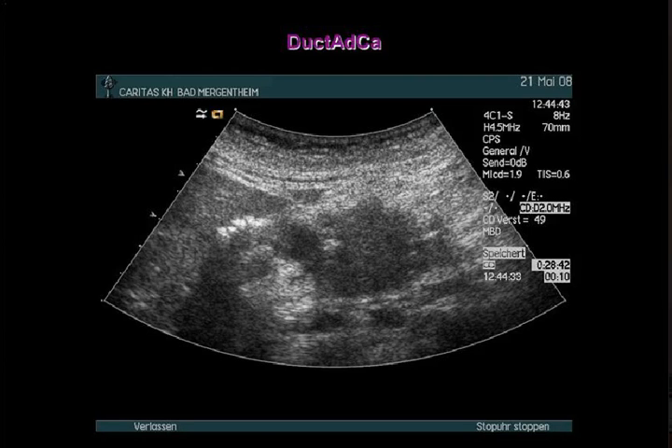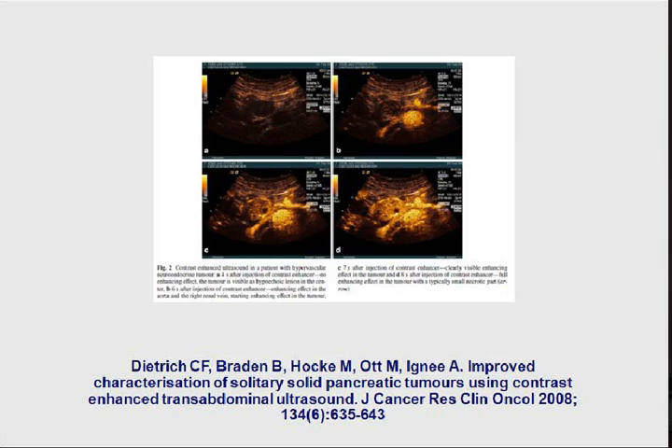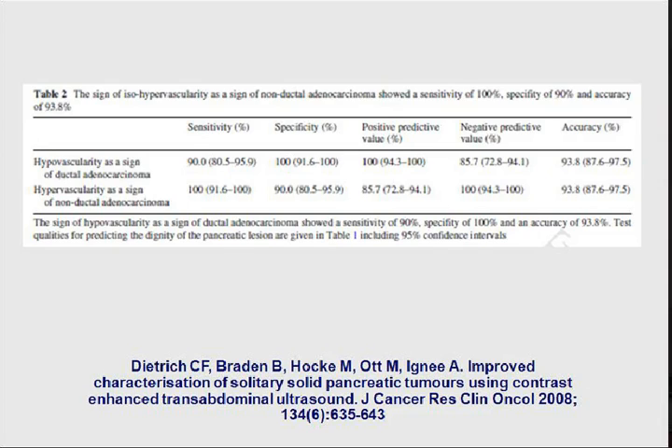One more time - the common hepatic bile duct and ductal adenocarcinoma. This has been published in comparison to hypervascular lesions, which might be neuroendocrine tumors or serous microcystic pancreatic adenoma. You can always display that those lesions are ISO or hypervascular in comparison to the surrounding pancreatic parenchyma. We studied more than 200 patients to delineate such features, and the sensitivity was more than 90% - and what is even more important, a high specificity was also reported.